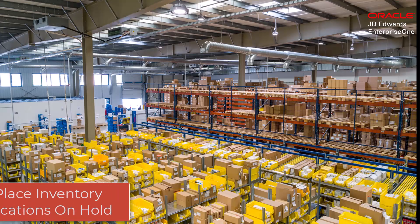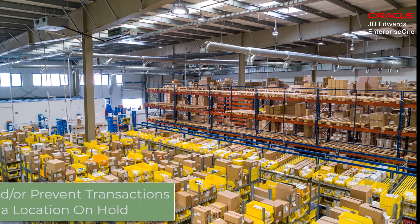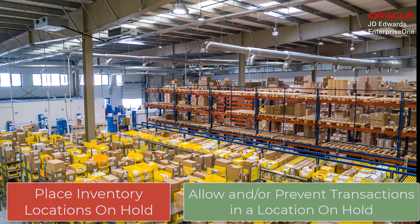Hi! Have you ever wished you could put an entire inventory location on hold? Would you like the flexibility to allow or prevent certain transactions against a location on hold?